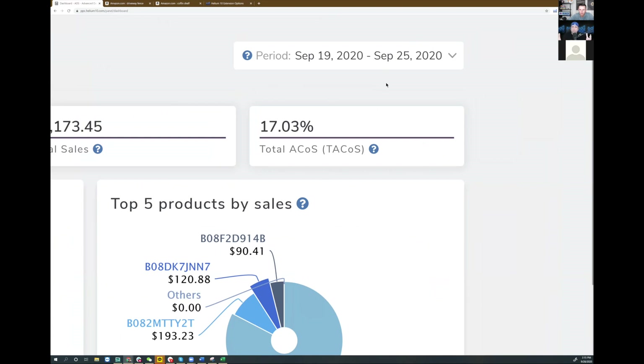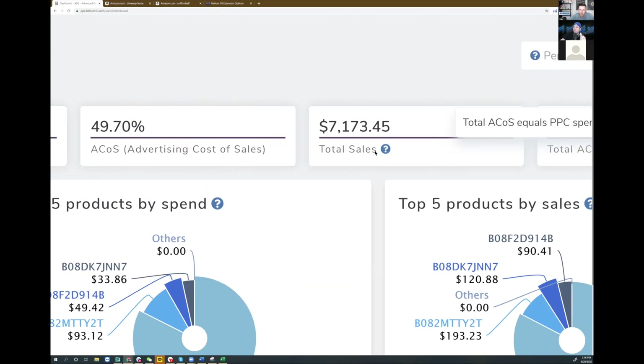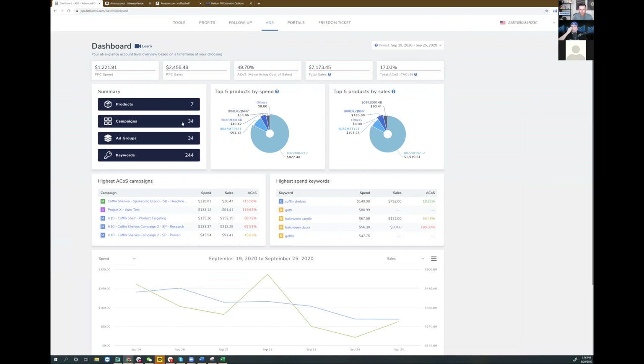The ads tool is the number one thing we've launched this year that really helps people — it saves so much time managing your PPC. Right off the bat I can see features not available in Seller Central, like TACOS. TACOS stands for Total ACOS — it's how your PPC affects your overall sales, even on products you aren't running big campaigns on. ACOS by itself doesn't tell the whole story. I'm doing some experimentation with sponsored display ads, which is why my ACOS looks bad, but overall TACOS looks decent.